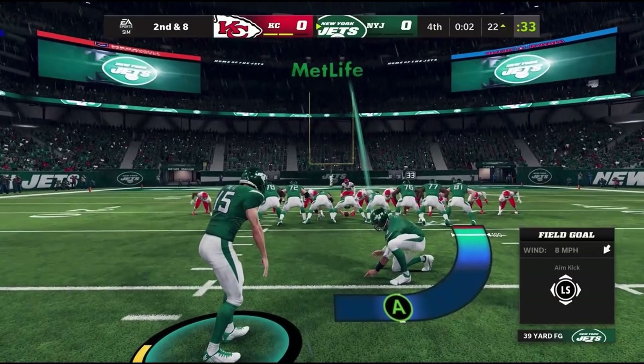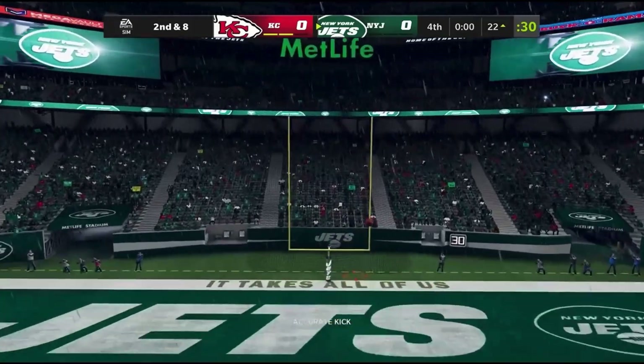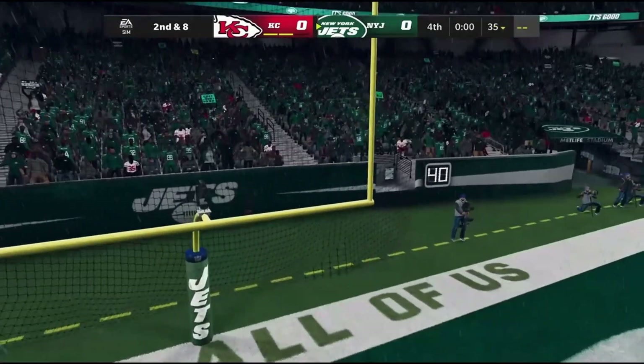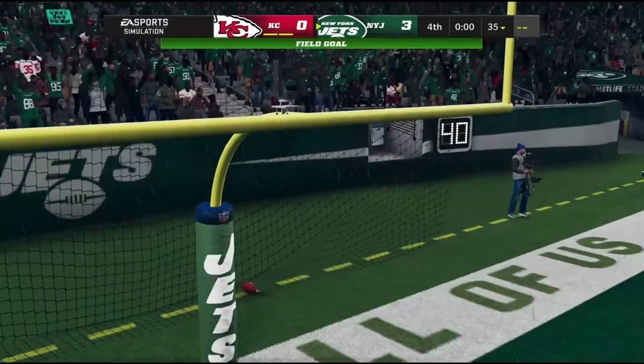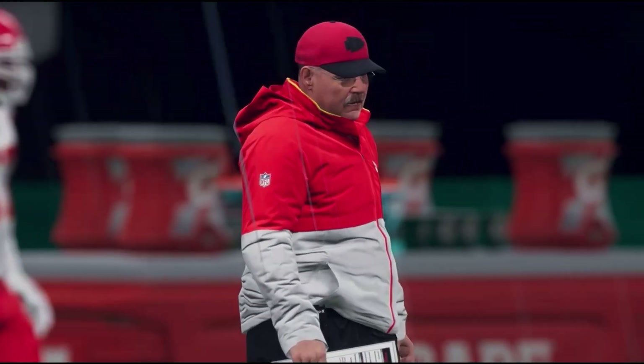Footing obviously an issue in the driving rain. This one for the win — it's good, and the ball game has come to a close.